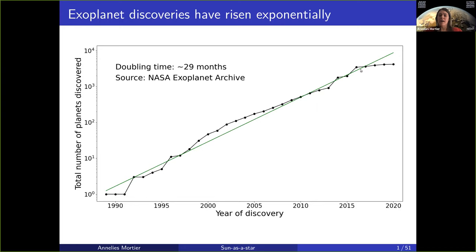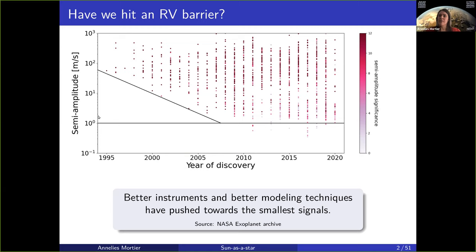If you plot all the exoplanet discoveries on another graph, here you have the semi-amplitude of the radial velocity signal in logarithmic scale, meters per second versus the year of discovery. The color represents the statistical significance of the semi-amplitude, simply defined as how many sigmas it is away from zero.